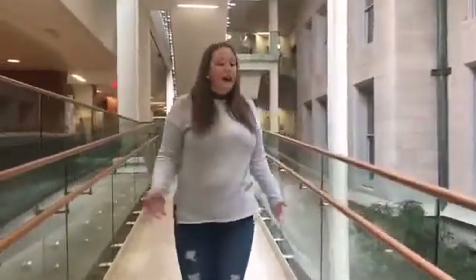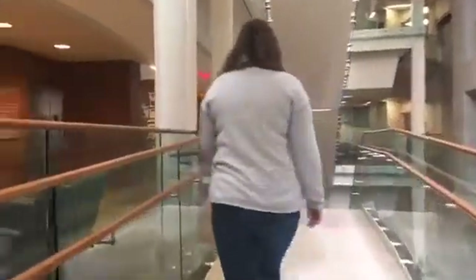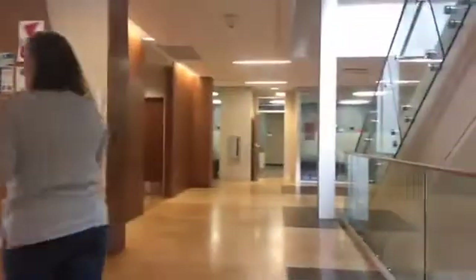Over here we have more of the offices for professors and things like that, but on this new half of the building is where a lot of our classrooms actually are. If you like the environment like me, this building is actually LEED Gold certified, which means we're basically really environmentally friendly and we've hit the top notch. These floors are made of cork and the walls are actually made of bamboo, which is really cool — it's a really nice way to be friendly to our environment.